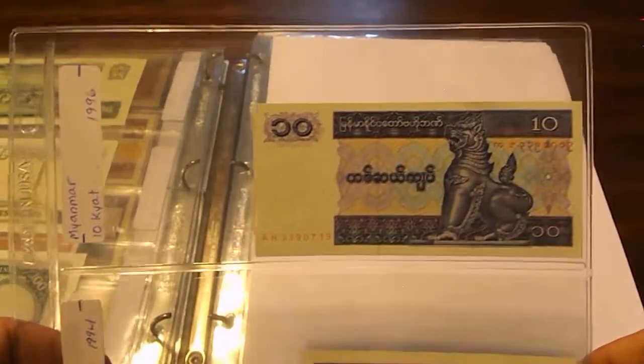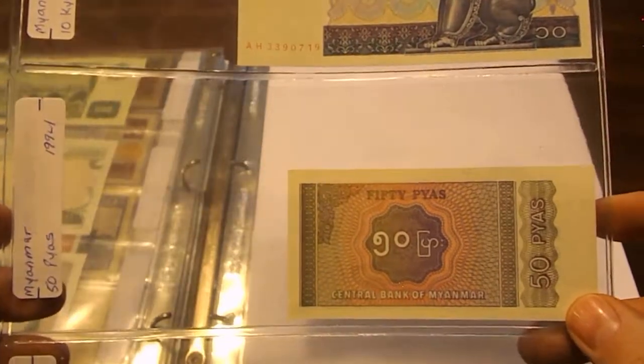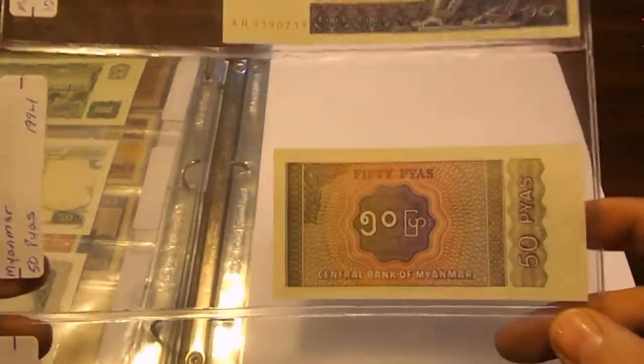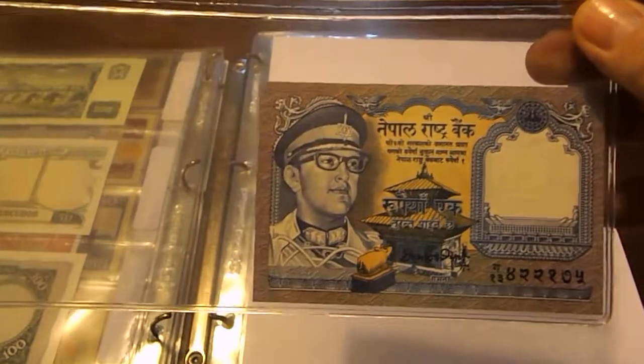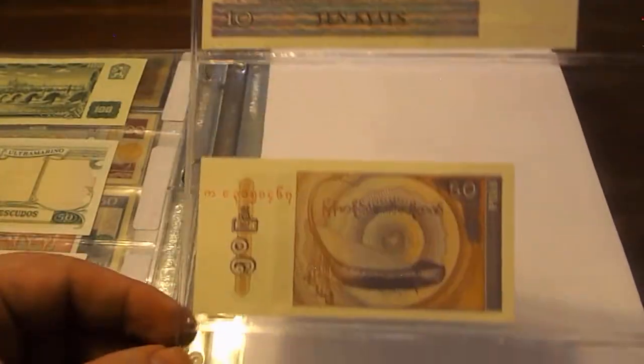Myanmar again: 10 Kyat and 50 Pyas. Then Nepal: 1 Rial from 1974, another from 1994, and then one from 1996. There are the backs of those.